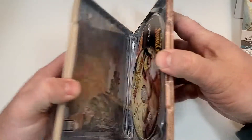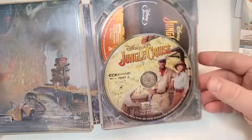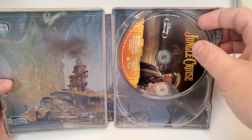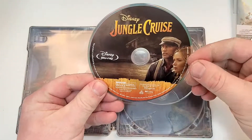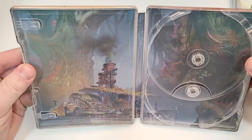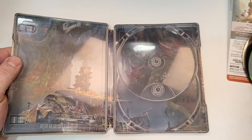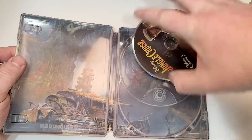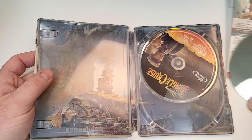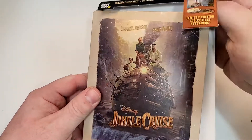Inside we do get disc art. It's good art but nothing that blows me away — it's basically a still shot from the movie. The Blu-ray disc art is similar — good but nothing to blow me away. There's also something that looks more like concept art or a painting. Nice enough artwork. I definitely like the front cover and the inside art works pretty good. The disc art is alright — I'm glad to have it, but I'm not sure what they could have done differently.